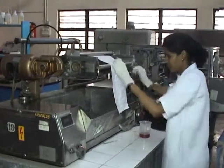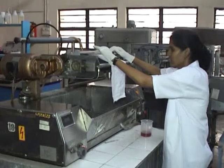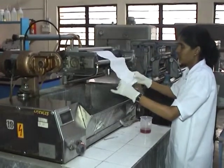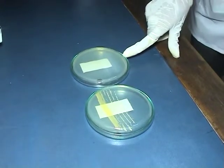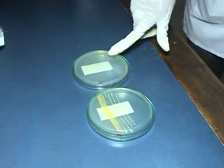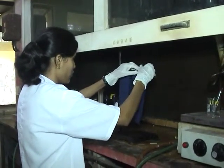Diseases are spread by microbes, i.e. viruses, bacteria, and fungi. Hence, protection from such organisms will keep us healthy. Fabrics treated by the plasma process do not allow microbial growth, and also protect against dangerous UV radiations.